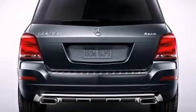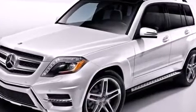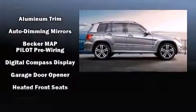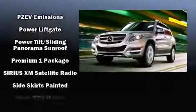Mercedes-Benz also prioritized safety and security by including head curtain airbags, front side impact airbags, traction control, brake assist, anti-whiplash front head restraint, a security system, an emergency communication system, and four-wheel disc brakes with AVS.